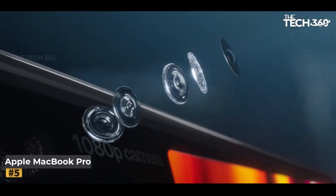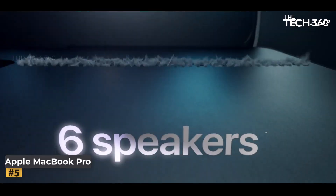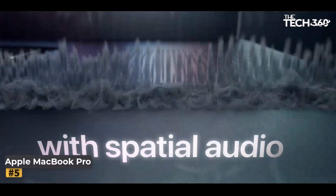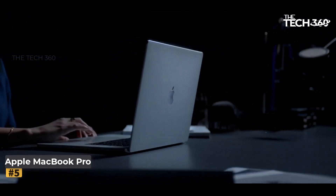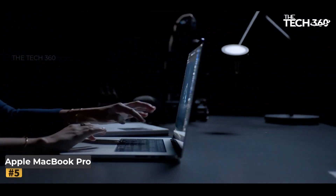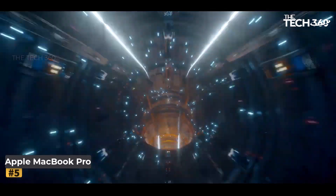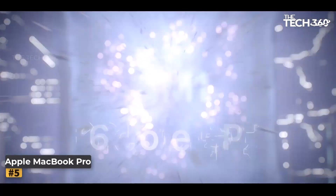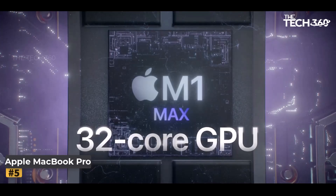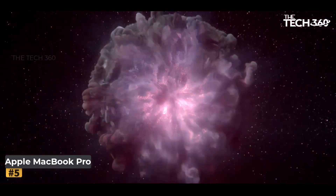Number 5: Apple MacBook Pro. At the heart of the MacBook Pro lies the formidable M1 Pro chip, designed to revolutionize CPU, GPU, and machine learning capabilities. Boasting an impressive 10-core CPU, this powerhouse delivers up to 3.7 times faster performance, enabling users to breeze through even the most intensive workflows with unparalleled speed and efficiency.